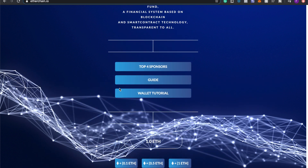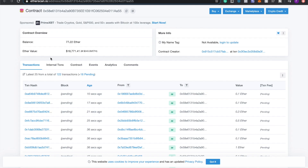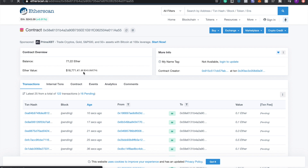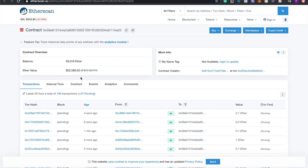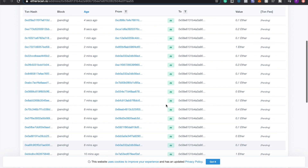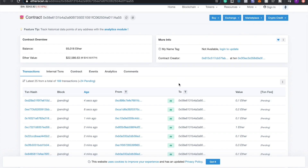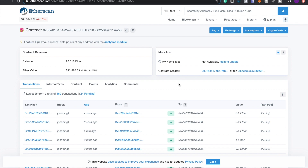That was a quick overview of how to get started with Etherchain. It's an amazing brand new project — I think it's going to be around for a while. Just look at the contract balance: it was $9,000 when I last refreshed and now it's jumped another $4,000. Since it's the first day, a lot of people are jumping in. If you're interested, I'll leave the link down below.